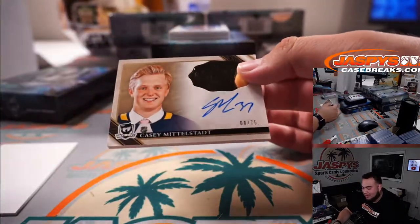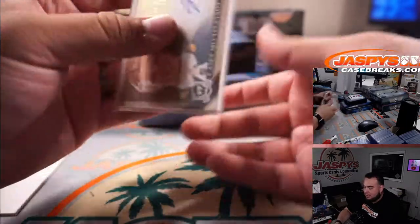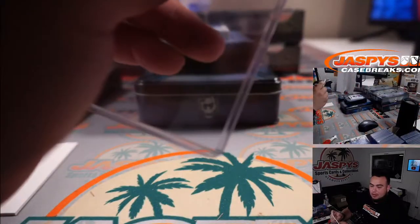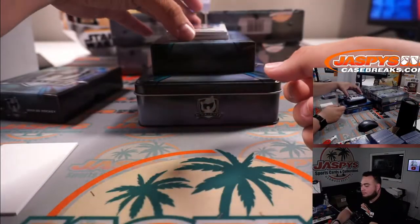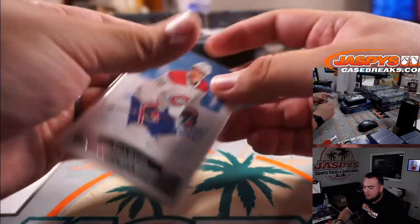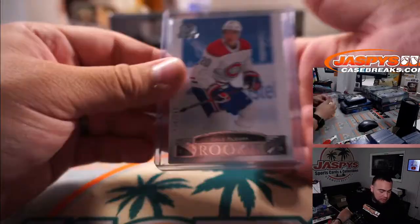Casey Mittelstadt — another good rookie there for the Buffalo Sabres, rookie class of 2019, eight out of 75. That is going to PJ. We have Kale Fleury to 249 — 134 out of 249, spot four, going to PJ.